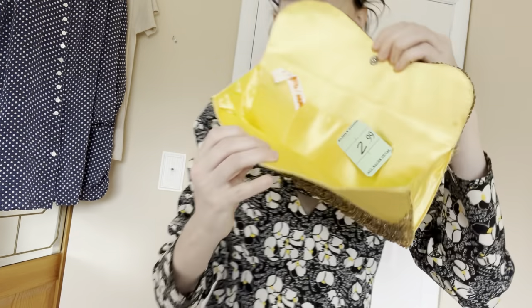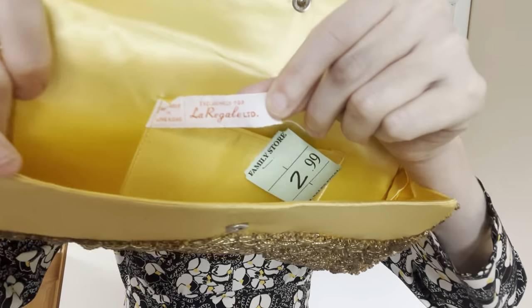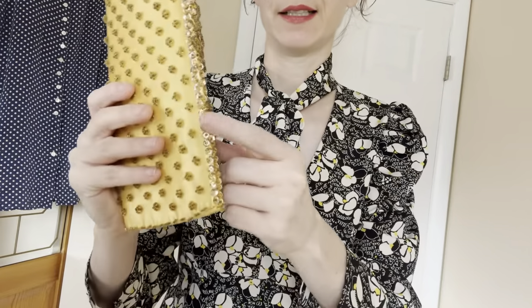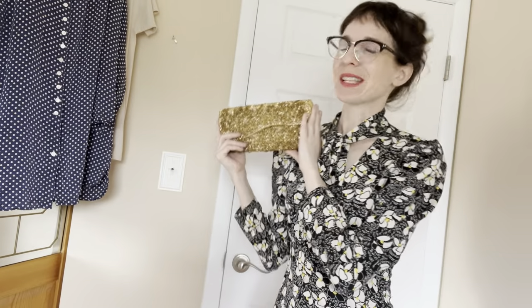This — I don't know, maybe I shouldn't have bought this. This was $2.99 but it was half off. It's a little vintage gold clutch. And yeah, all the beading is there. I'll just try to list it for like $15 or something — try to sell her.